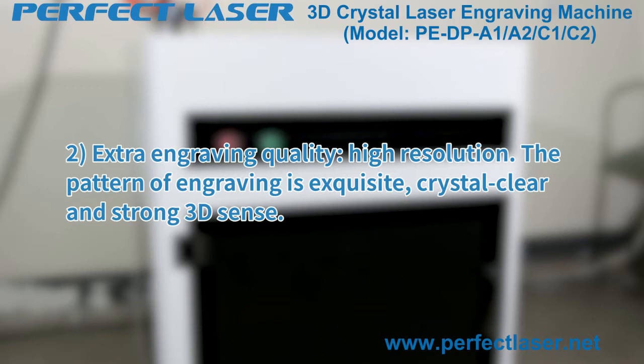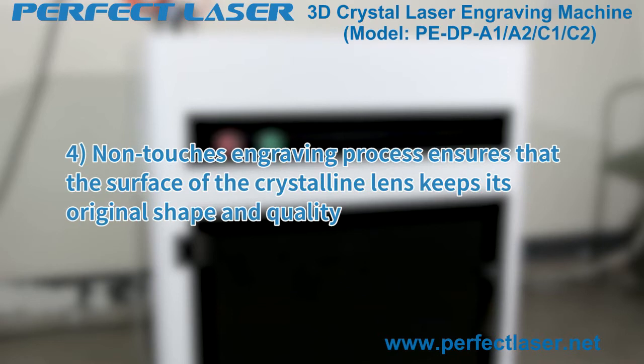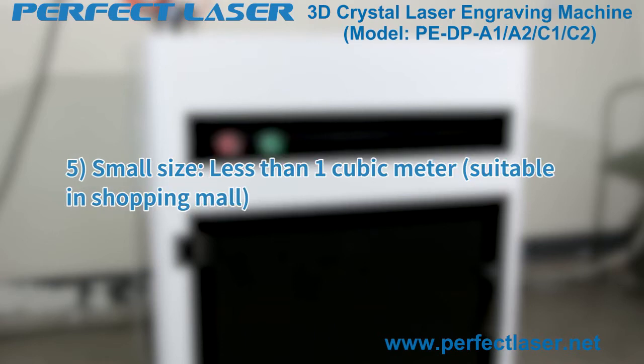Feature three — uses an imported air cooling laser system for stable and easy maintenance. Feature four — non-contact engraving process ensures that the surface of the crystal lens keeps its original shape and quality. Feature five — small size, less than one cubic meter, suitable for use in shopping malls.